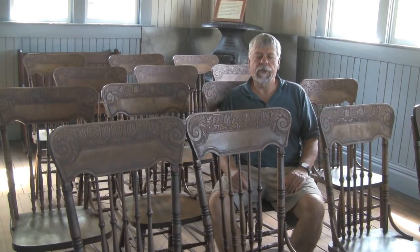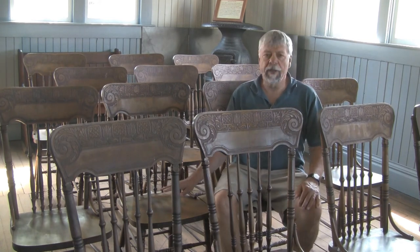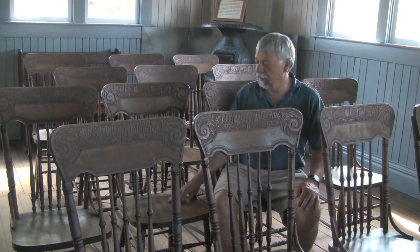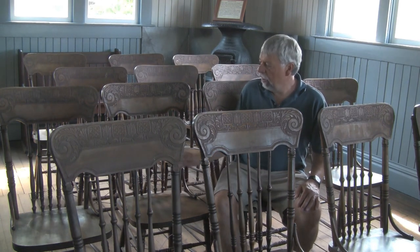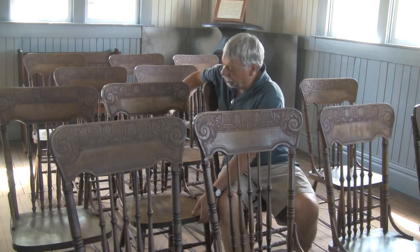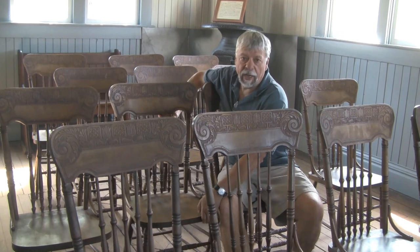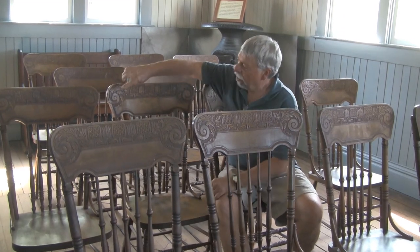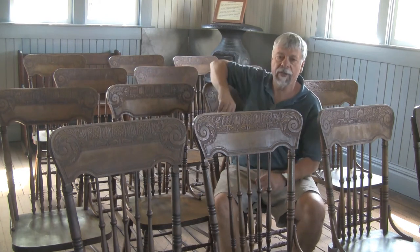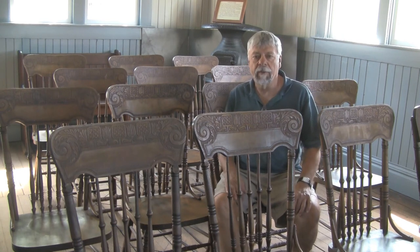We're in a reconstructed government house, and there's a small hall here with a number of chairs from the late 1800s and early 1900s as well. If you can see the detail on these, it's absolutely fantastic. All of the turning on all of these chairs is just remarkable, and they all appear to have an original finish too. All of the carving has been hand-carved — a remarkable set of chairs from around a hundred years ago.